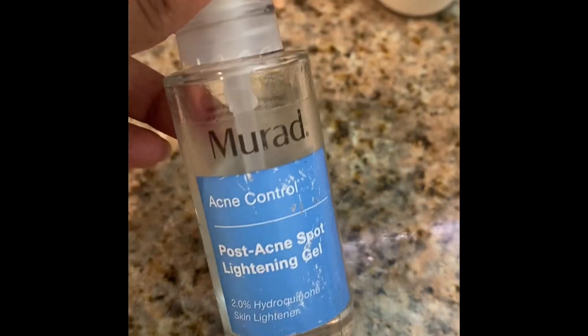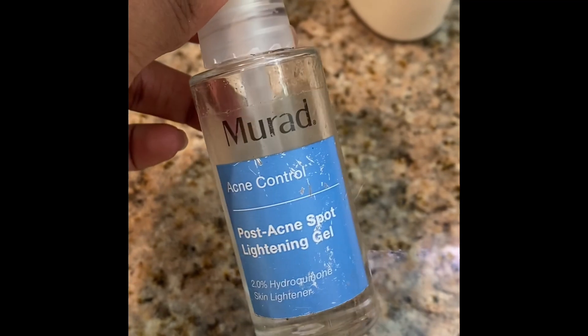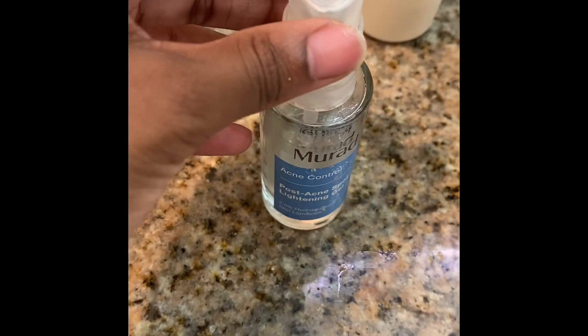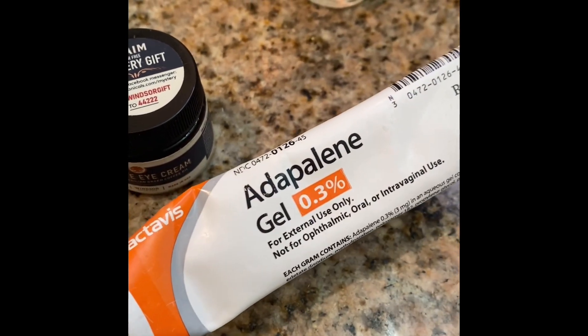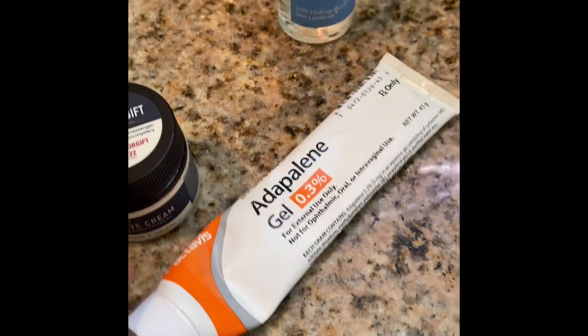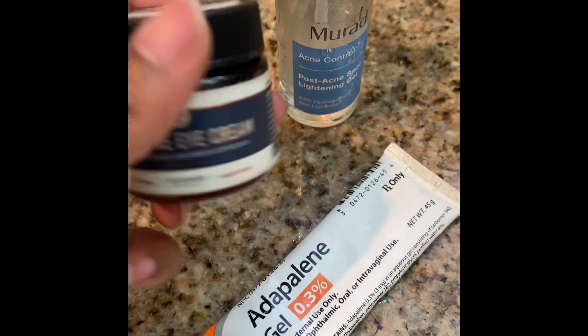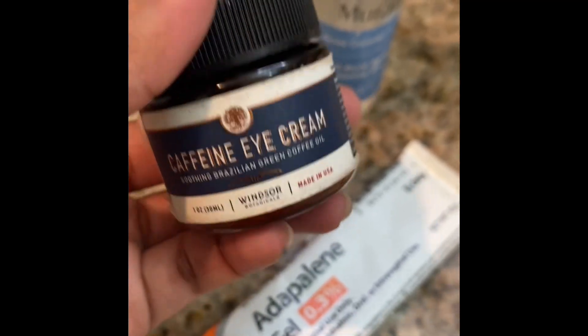I also like to use Murad's Acne Control Post Acne Spot Whitening Gel — that definitely helps with my dark spots. This adapalene gel is pretty much just a zit spot treatment. And then I like to use caffeine eye cream to wake up my eyes because I look exhausted all the time.